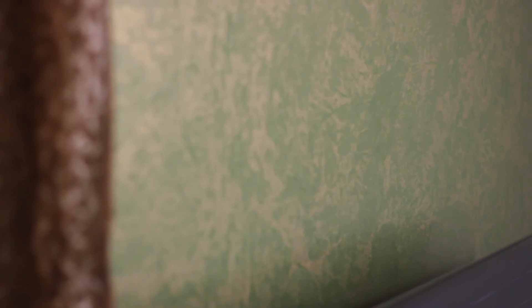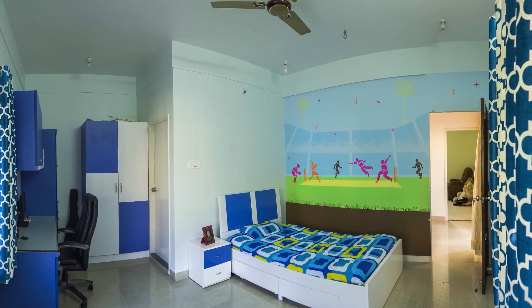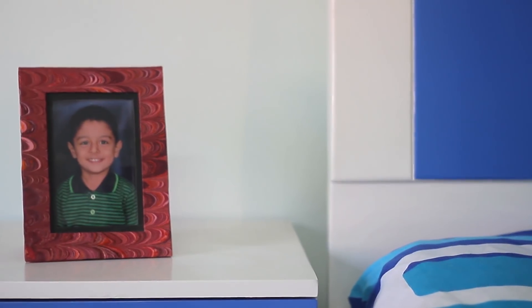Starting from our bedroom — you can see on the back some texture work that was done. We also introduced a kids theme, considering we were building out the kids' room.